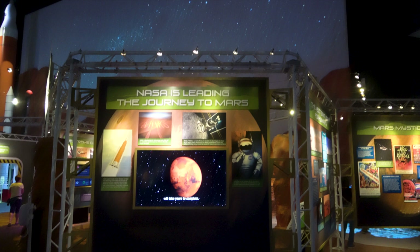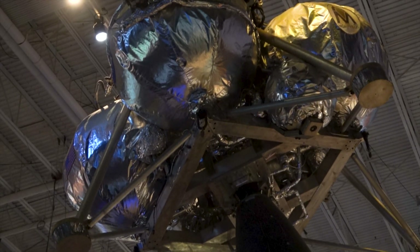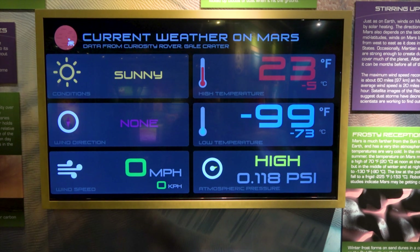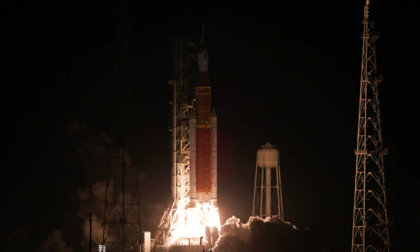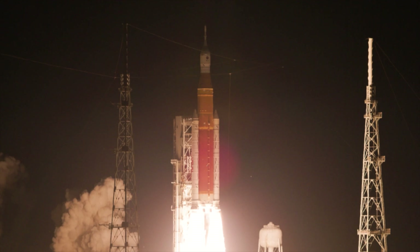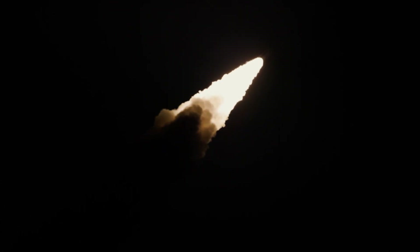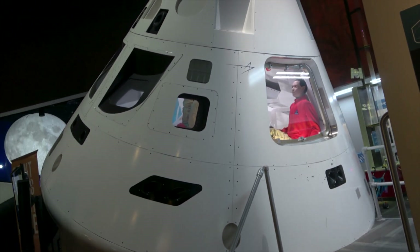NASA and SpaceX are working together on crewed missions to Mars. This is the new Mars mission display from NASA's Jet Propulsion Laboratory. The first launch of NASA's new heavy-lift SLS or Space Launch System took place on November 16, 2022, with the uncrewed Artemis 1 test mission around the Moon with an Orion capsule. Here you can take a look inside a mock-up of an Orion capsule.